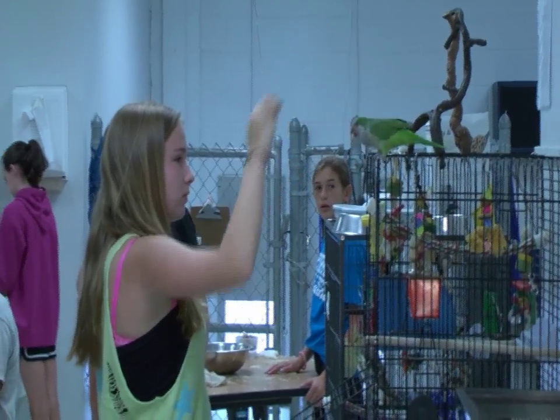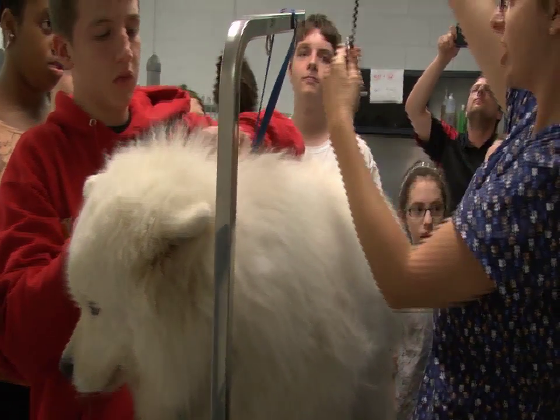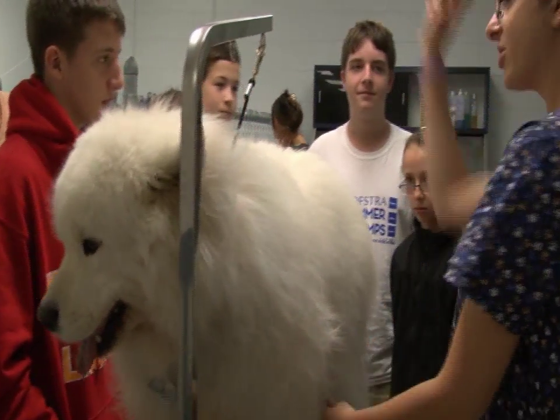A lot of kids always want to know, why do I have to learn this — whether they're in English or math or social studies? And we actually show them in this class why they have to learn certain things in math, why they have to learn certain things in science, and they can see how it actually pertains to the outside world instead of just in the classroom.